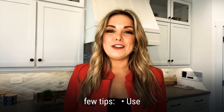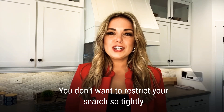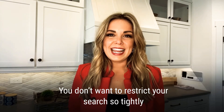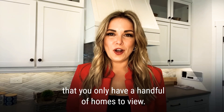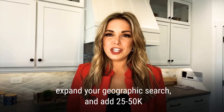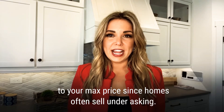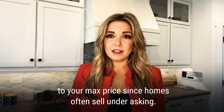A few tips: use the search filters, but not too much. You don't want to restrict your search so tightly that you only have a handful of homes to view. Keeping your wants versus needs list in mind, expand your geographic search and add $25,000 to $50,000 to your max price, since homes often sell under asking.